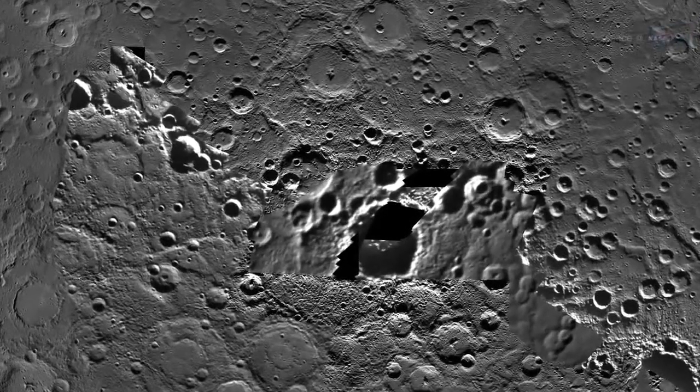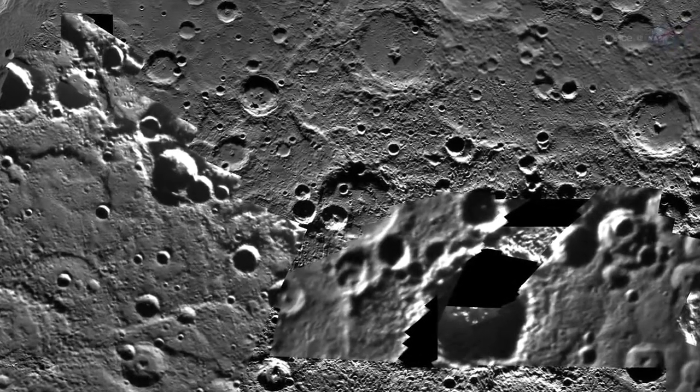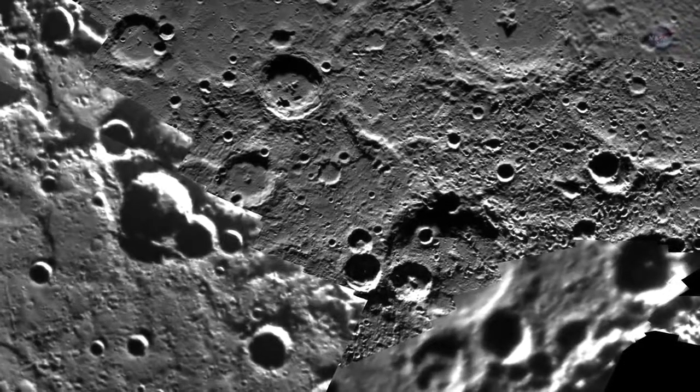This would seem an unlikely place to find deposits of ice, yet that is what the MESSENGER probe recently confirmed. Mercury has enough ice at its poles to encase Washington, D.C. with a layer of frozen water two miles thick.